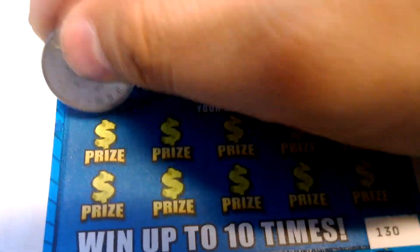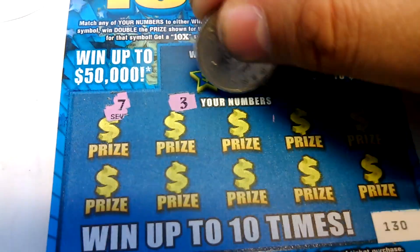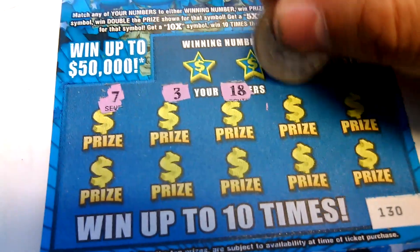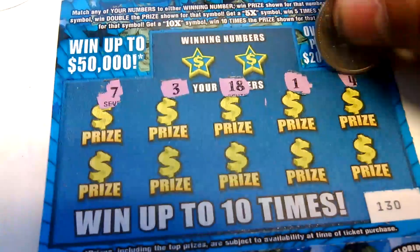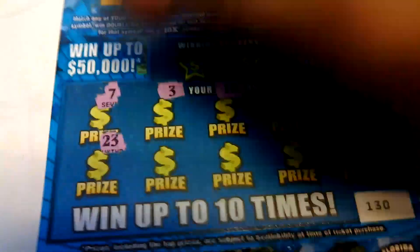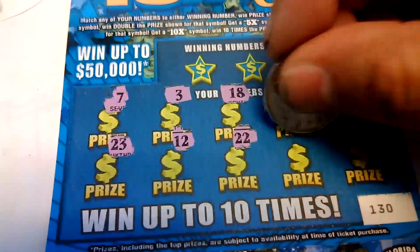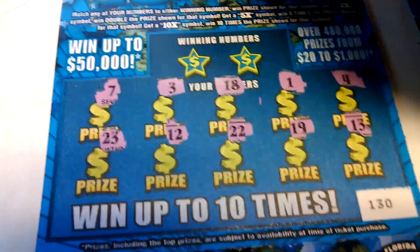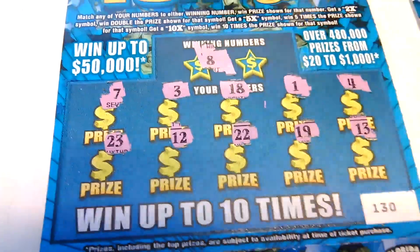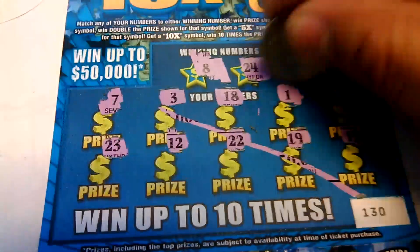Next one. 7, 3, 18, 1, 4, 23, 12, 22, 19, and a 13. Winning numbers: 8 — nope. And a 24. Next one.